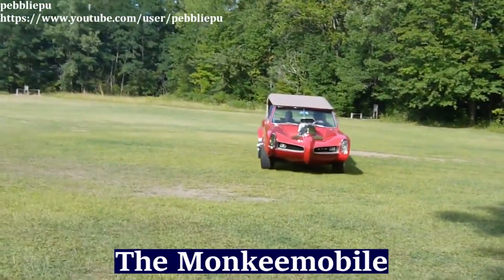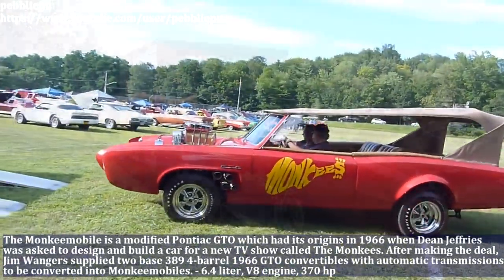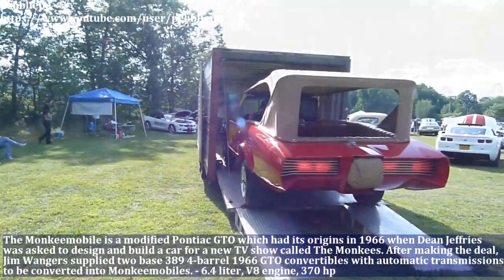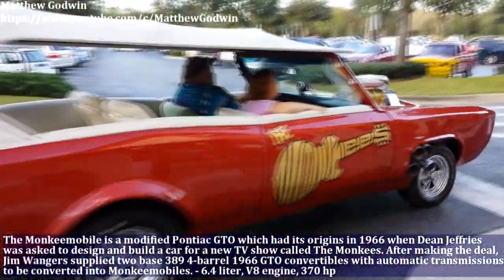The Monkey Mobile is a modified Pontiac GTO, which had its origins in 1966, when Dean Jeffries was asked to design and build a car for the new TV show called The Monkees. The Monkey Mobile has a 6.4L V8 engine and produces 370hp.